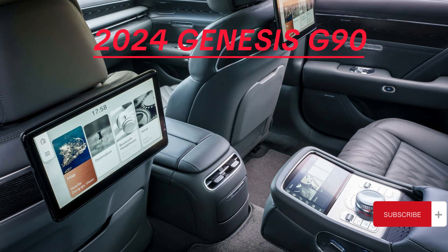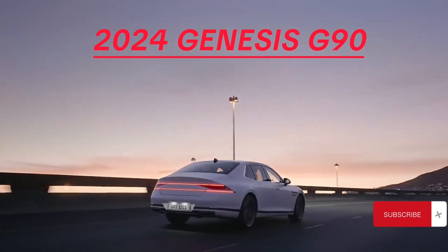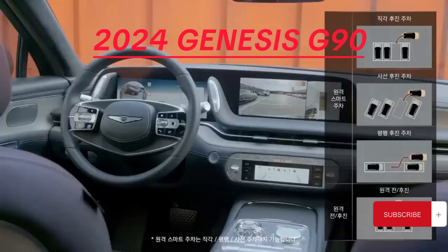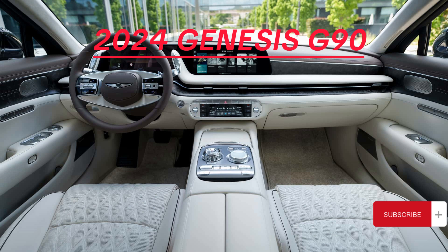Safety and technology: Safety is a priority with an array of driver assistance features, including semi-autonomous highway driving and self-parking. The technology suite includes a 12.3-inch touchscreen, Bang & Olufsen sound, wireless charging, and comprehensive connectivity options.